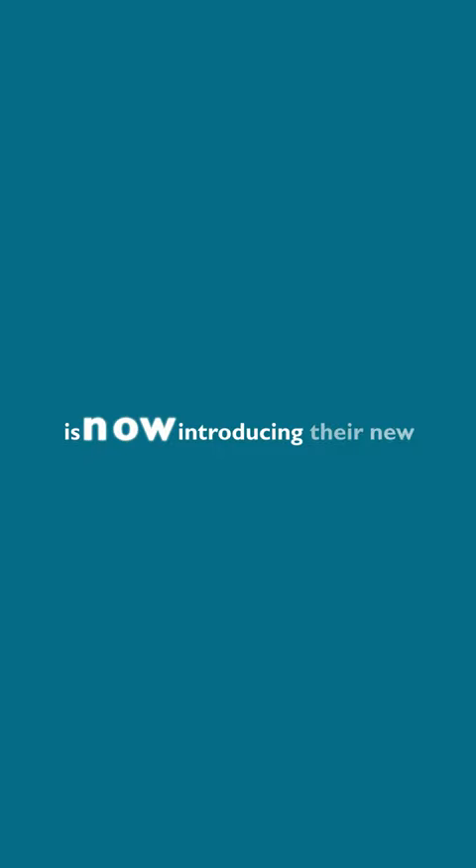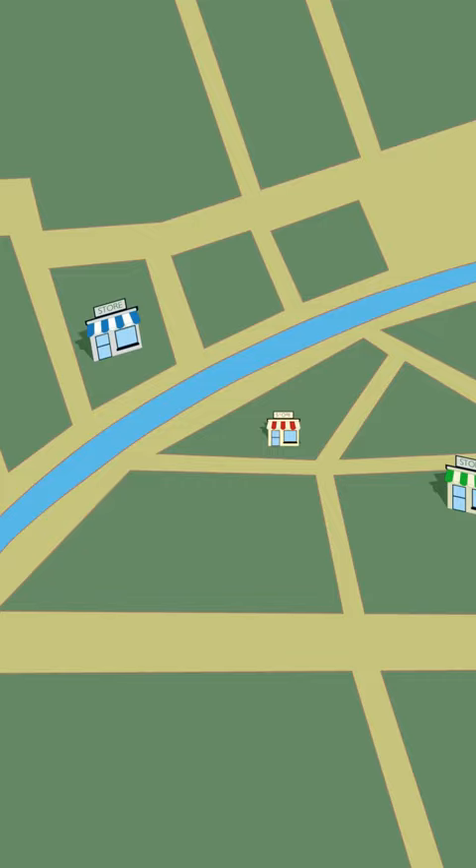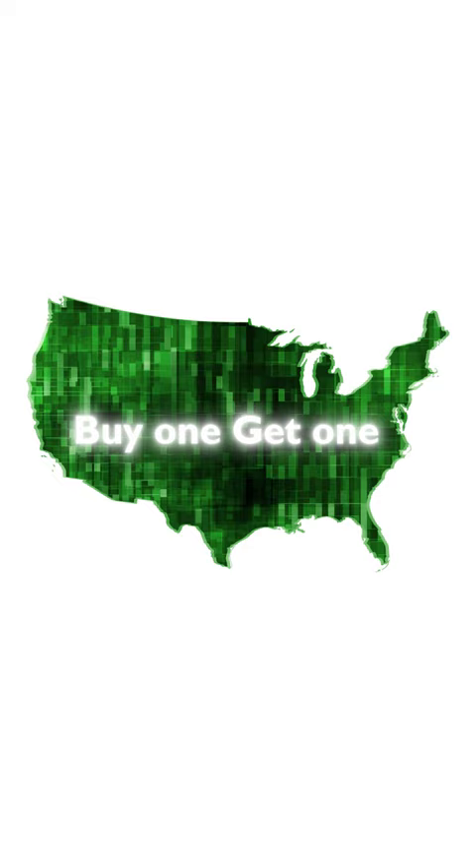King Palm is now introducing their new big BOGO deal on all products at every single smoke shop across America. That is a nationwide buy one get one free campaign.